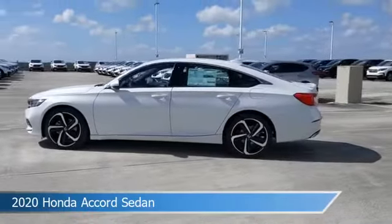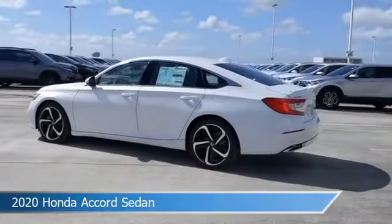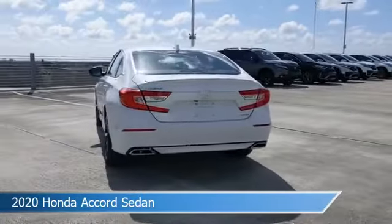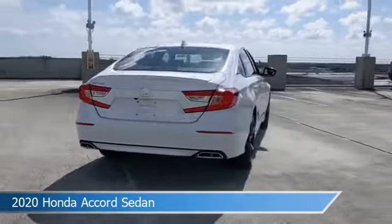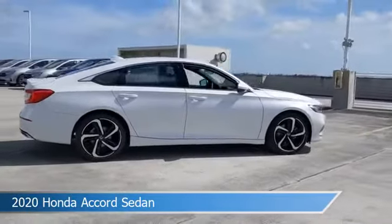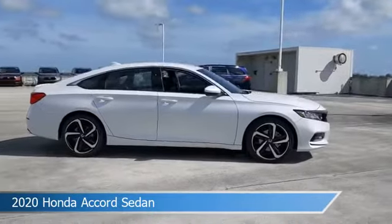Take a look at this 2020 Honda Accord sedan. Equipped with a CVT transmission in platinum white pearl, this car comes with some great features including Android Auto, dual climate control, anti-lock brakes, Apple CarPlay and more. Come in and check it out today.